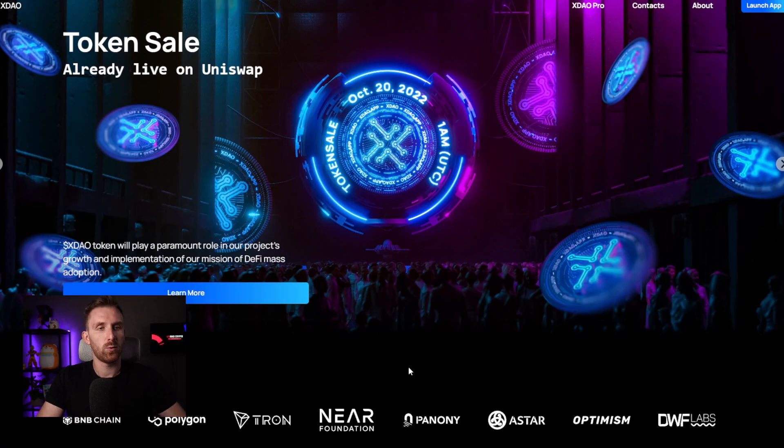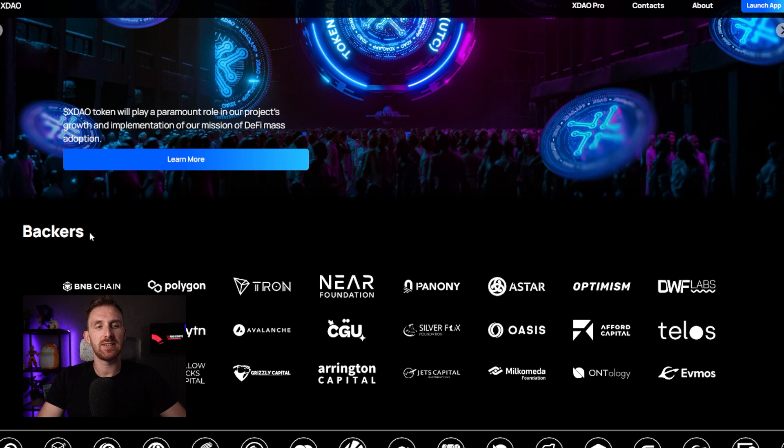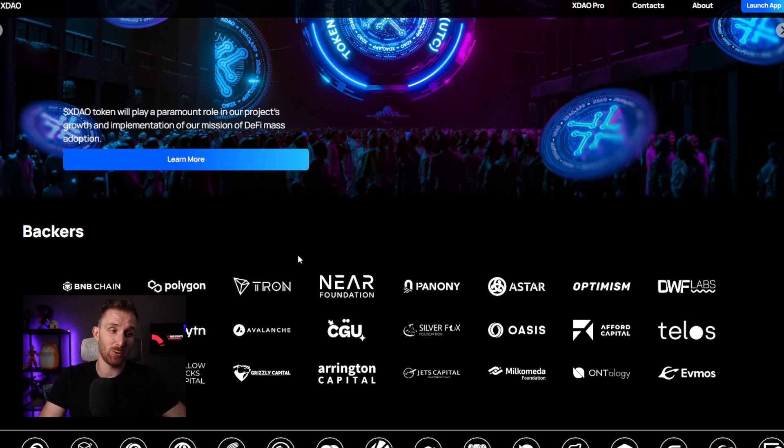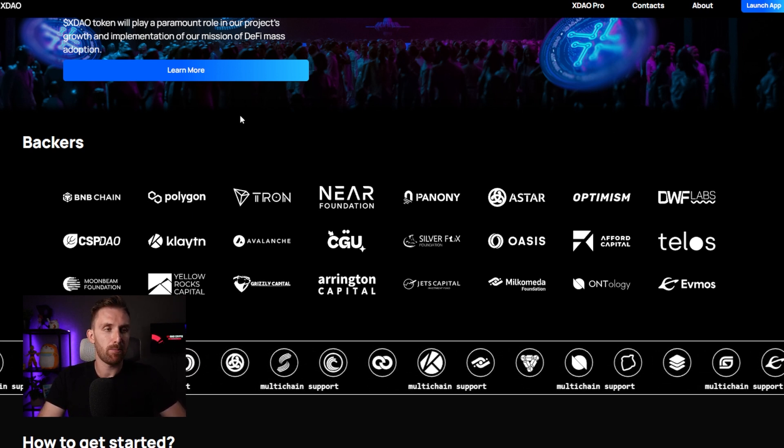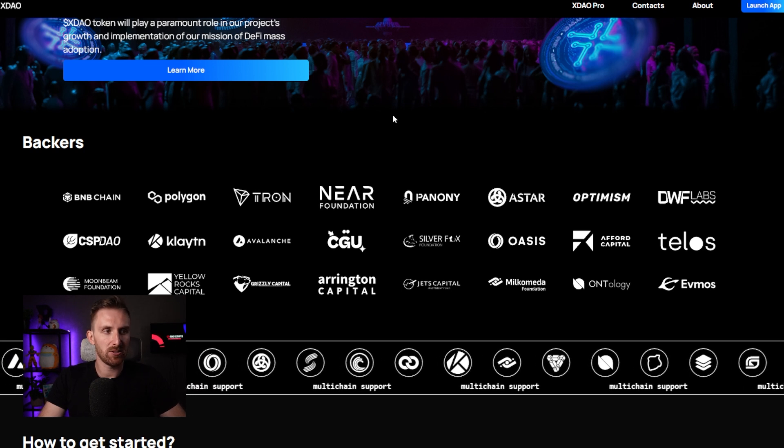The project we're covering today is called xDOW. I did a full video about it — I'll link it in the description. I'm going to cover how you can use it and how you can create your own DAO. Once we're on the website, you can see the token is already live on Uniswap and it had a really nice launch. We can see all the backers — big companies like Polygon, BNB, Tron, and all the big names.